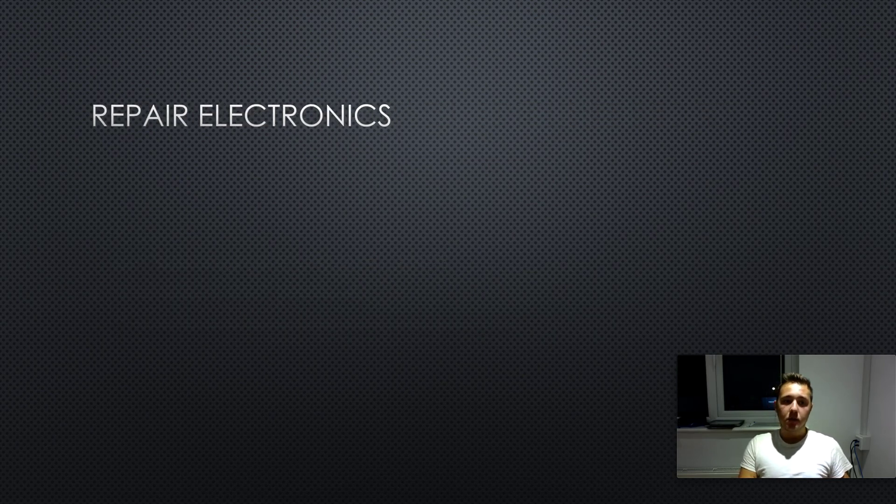The second way to make money is repairing electronics. These days people are getting more dependent on electronics — everybody has a smartphone, a laptop, a tablet or something like that. The way I learned how to do this was not through any qualifications, but basically by watching YouTube videos. If you watch enough of them, you will learn how to do these things very easily.